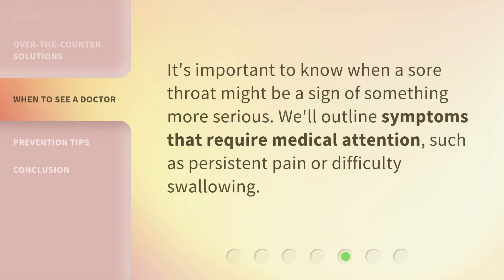It's important to know when a sore throat might be a sign of something more serious. We'll outline symptoms that require medical attention, such as persistent pain or difficulty swallowing.